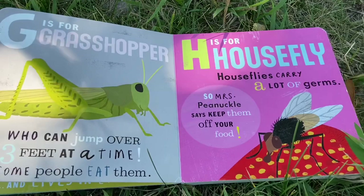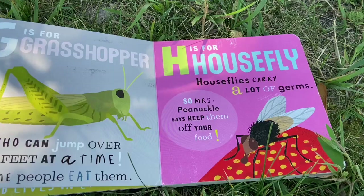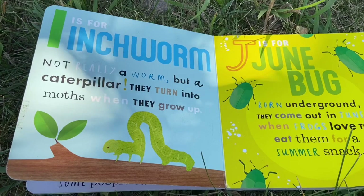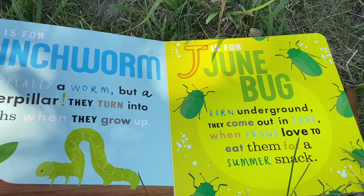H is for housefly. Houseflies carry a lot of germs, so Mrs. Pinochle says keep them off your food. I is for inchworm. Not really a worm, but a caterpillar. They turn into moths when they grow up.